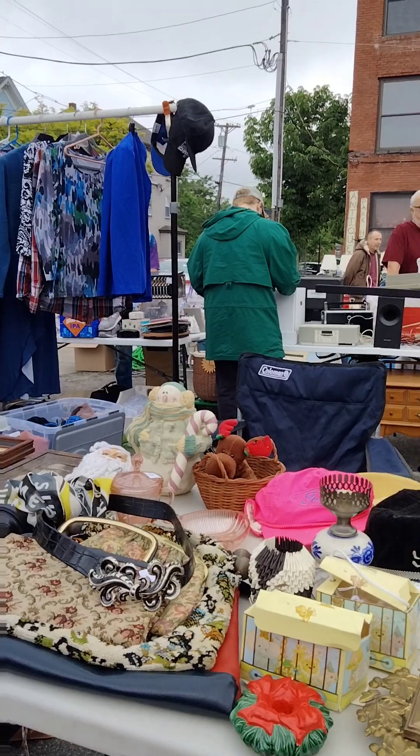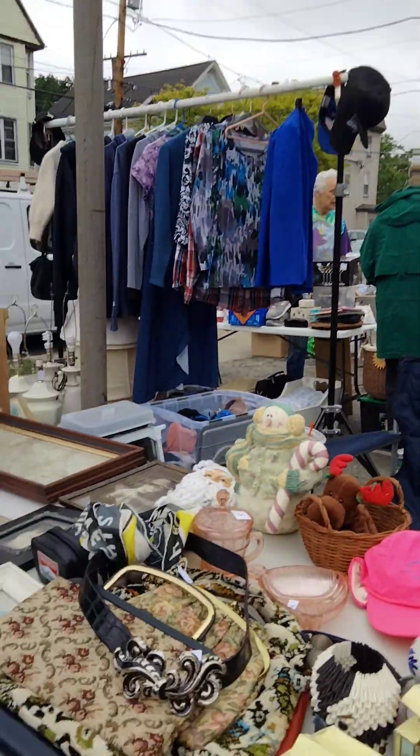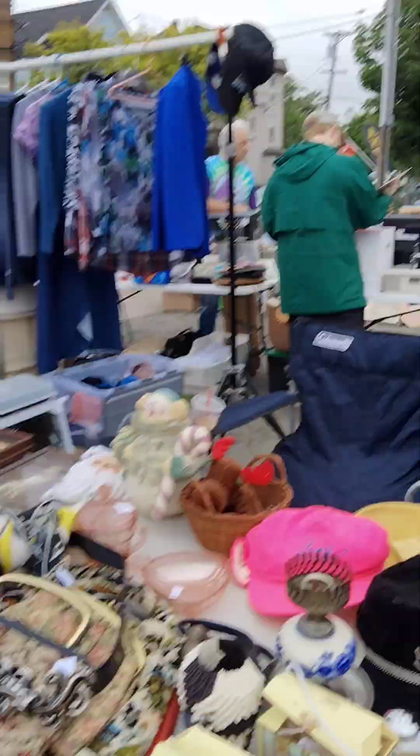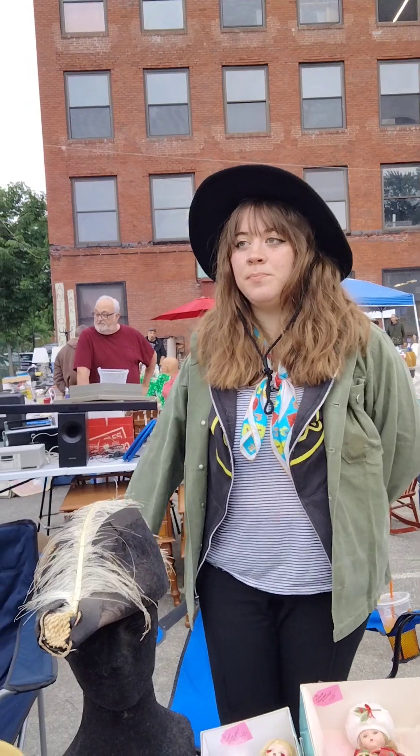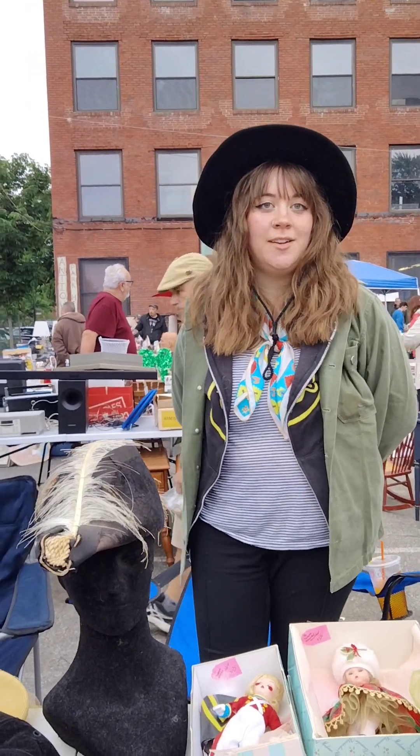I'm on YouTube, I do YouTube, so do you mind being on YouTube? That's fine. This is one of the sellers here at the flea market in Haverhill. This is called Vintage Antiques — Vintage View. Where the Vintage Aurora are on.